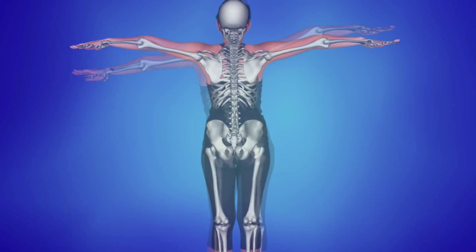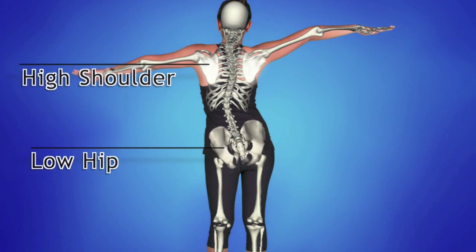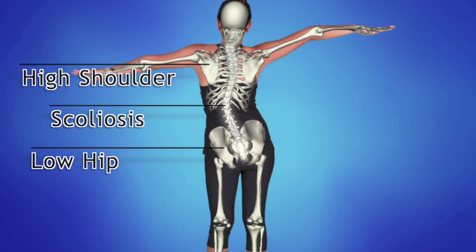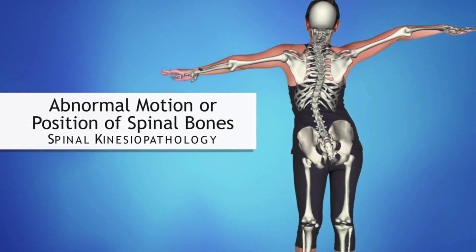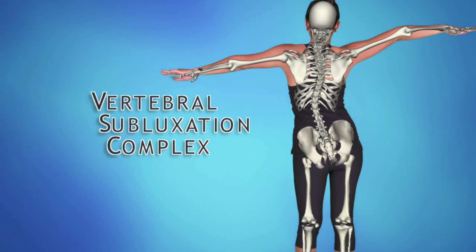Your chiropractic doctor has checked for these problems, plus noted any other postural deviations. The loss or increase of normal spinal curves, a low hip, a high shoulder, or a sideways curvature of the spine known as scoliosis, are all signs of abnormal motion or position of spinal bones. This is referred to as spinal kinesiopathology, and can set in motion the other component parts of the vertebral subluxation complex.